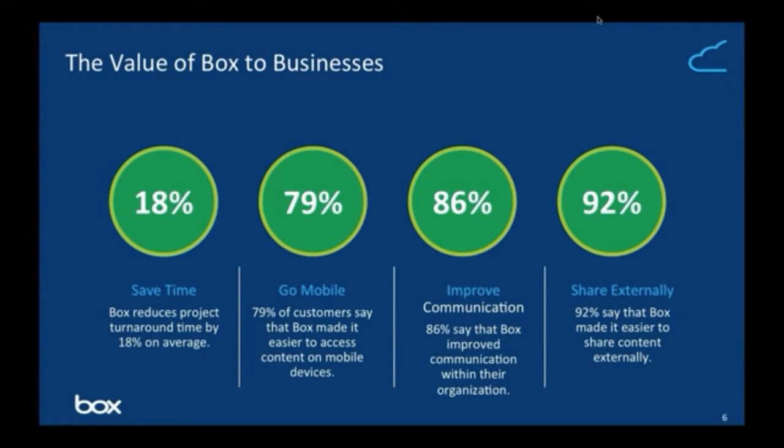Box has also been used for mobility — having Box as the content platform makes it much easier to move to a mobile strategy, knowing the content is in a secure and easy-to-access service. For communication within the organization, using tools such as Box embeds, you can have content delivered to specific project pages. And most of all, it's really around sharing externally — giving access to contractors and external agencies to content and working on it together to complete projects in a timely fashion.